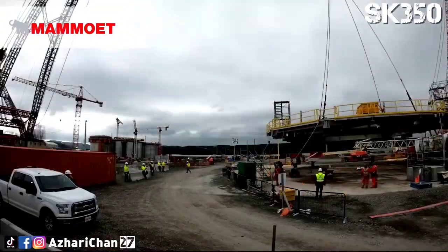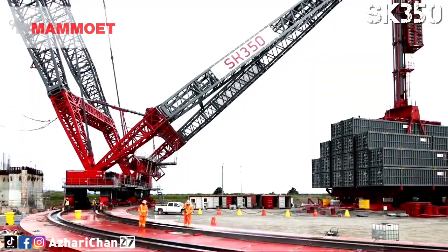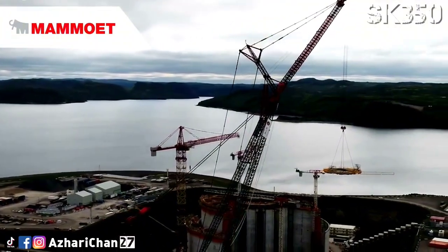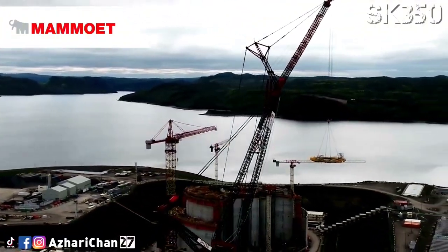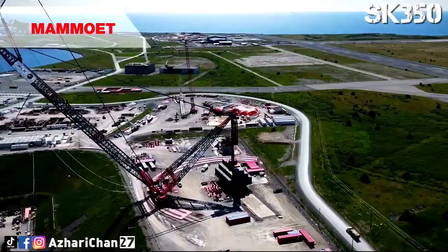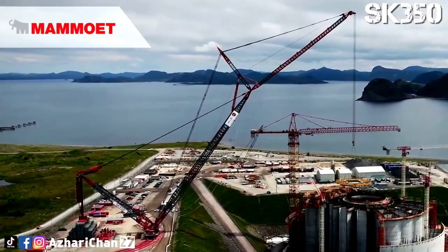What sets the SK350 apart is its ability to lift heavy modules directly from their fabrication area, eliminating the need for transport equipment like SPMTs. Its extended reach and wind-resistant design make it ideal for congested job sites and high-wind environments. The crane can operate from a single position, saving time and reducing on-site disruption. With its compact ring footprint and centralized ballast, it delivers unmatched lifting performance and efficiency for mega-projects.